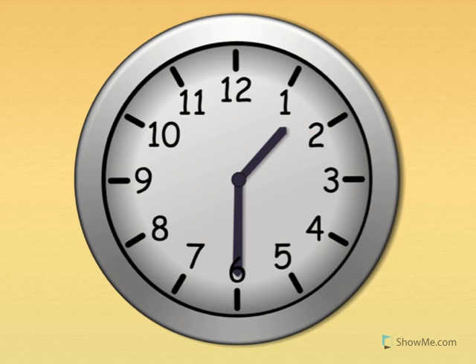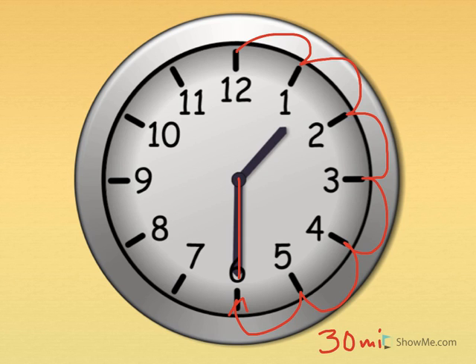When the big hand goes halfway around the clock, that's called a half hour, or thirty minutes. Let's count by fives again: five, ten, fifteen, twenty, twenty-five, thirty. When the big hand is pointing straight down, thirty minutes have gone by. Thirty minutes is the same as a half hour.